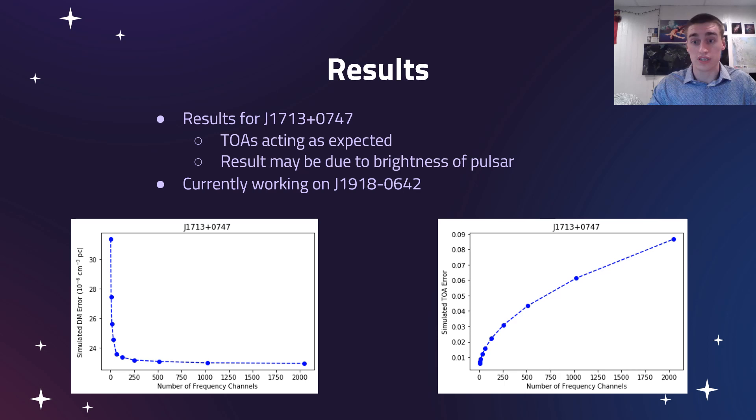As for our results, most of our time has been spent on the methodology and creating a working system for all these pulsars. We do have results for pulsar J1713+0747. This pulsar is quite peculiar — the error basically just diminishes as we increase the number of frequency channels. We expect this may be because it's one of NANOGrav's brightest pulsars, so the signal-to-noise remains realistic even at high channel counts. The times of arrival are also acting as expected, showing the logarithmic relationship we expect between TOA uncertainty and the number of frequency channels.